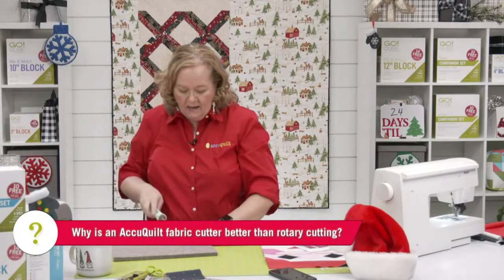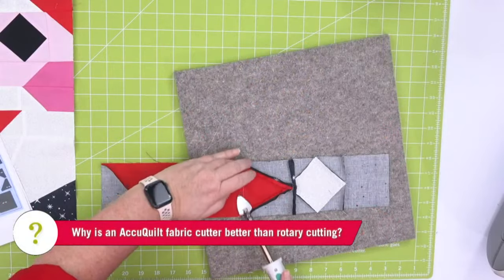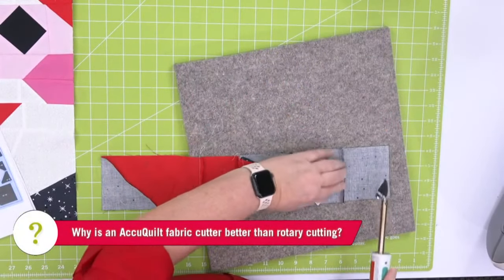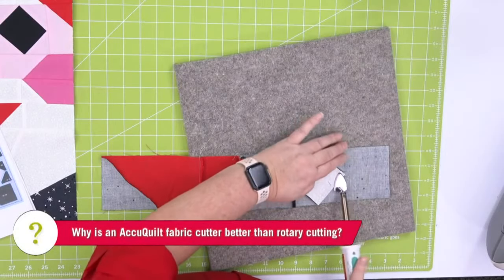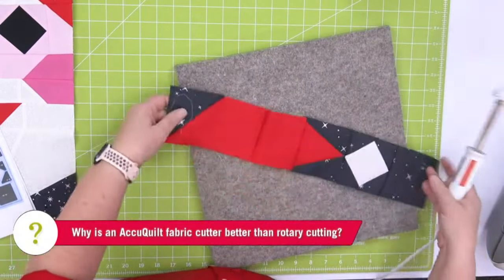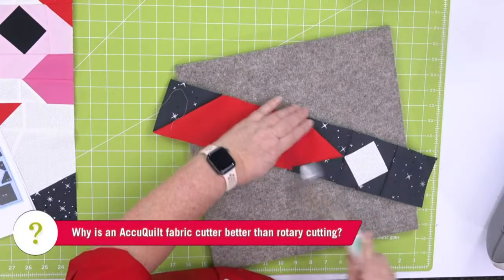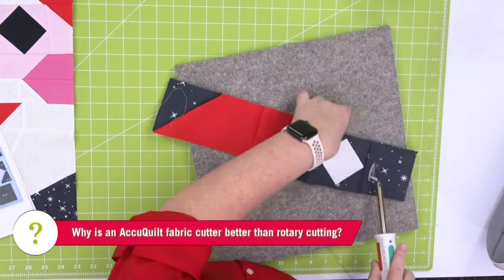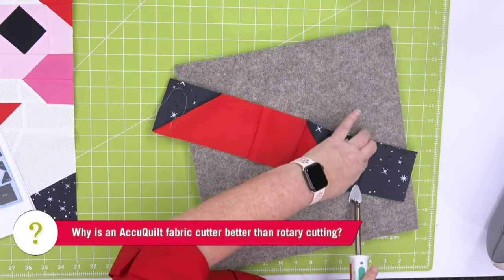AccuQuilt cuts 90% faster than a rotary cutter or ruler, and it's going to be accurate every single time — whether it's the first cut or the last cut, a thousand cuts. It's going to work every single time.